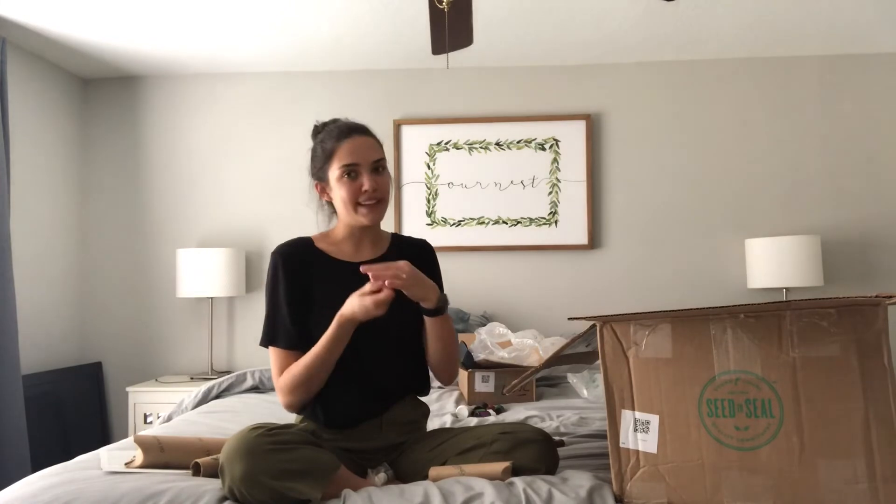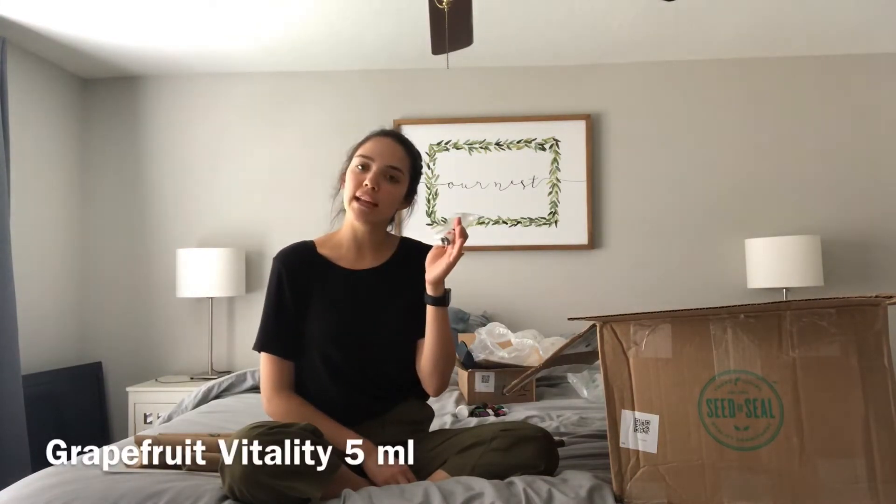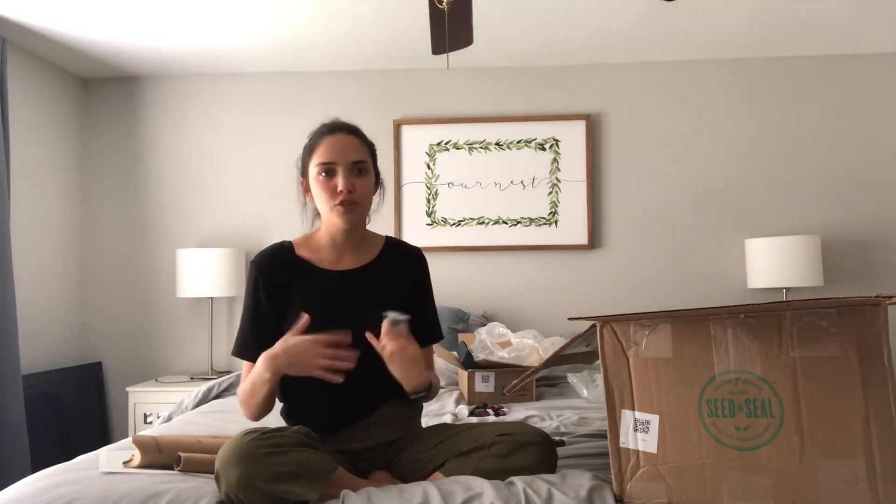My last oil this month is Grapefruit Vitality. I use my Vitality oils in my drinks, smoothies, and things like that. A Vitality oil means it's FDA approved for consumption, which is why I use it that way.